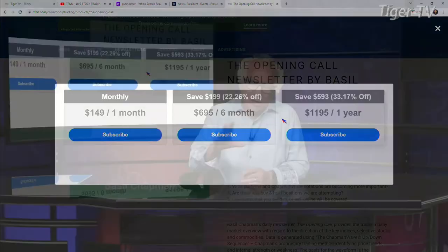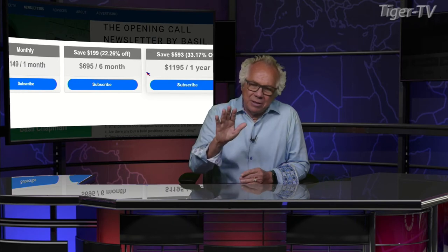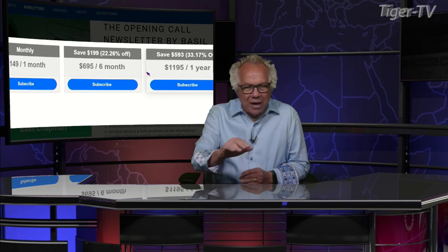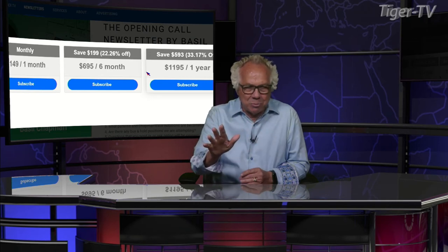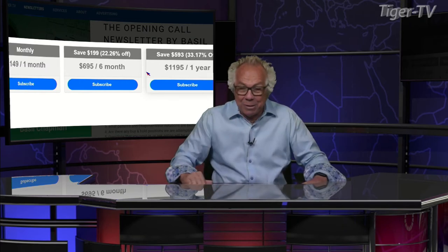Bottom line, great newsletter. When you get The Opening Call, folks, you're going to get about 10 to 11 archives, so you really understand how to ride the wave and ride this market, because this is a trader's market. That's the bottom line. I don't think this volatility is going to continue. We'll see where this baby shakes out. Basil Chapman, what's going on?